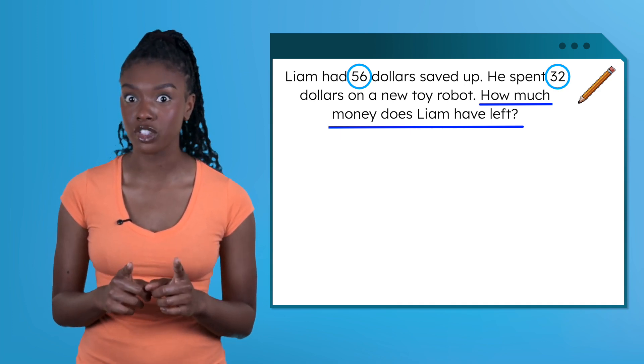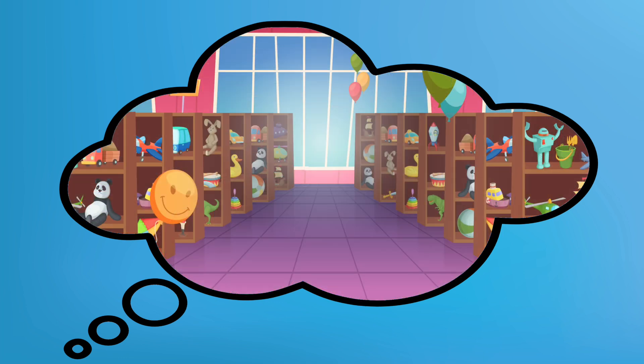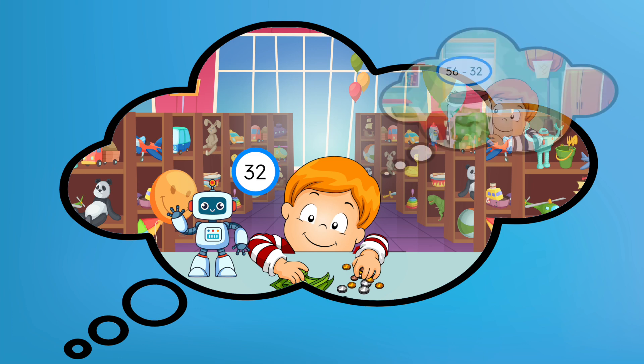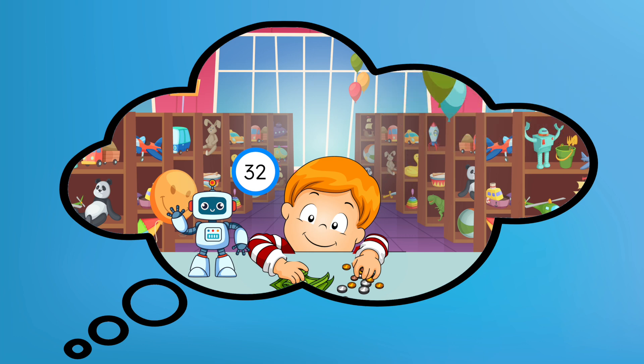Let's picture Liam's savings jar. Liam's jar has 56 dollars inside — he's been saving up for a while. Now Liam goes to the store to buy a robot. He finds the perfect one and takes 32 dollars out of his jar to pay for it. What happened to the amount of money in his jar? He gave money to the cashier, so that money was being taken away or subtracted. We found our operation — let's solve to figure out how much is left in his jar.